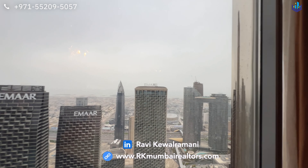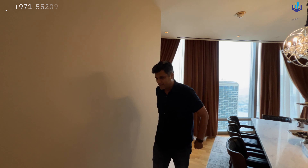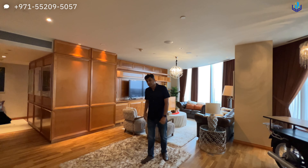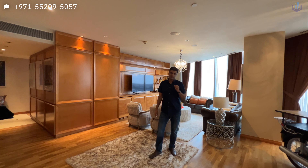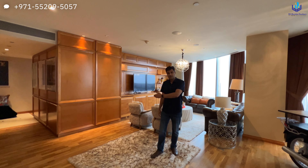My name is Ravi Keval Rahmani. All the details of this property are in the description section below. The asking price is 7.3 million dirhams, which comes to approximately 16.30 Indian crores or 2 million US dollars. Thank you very much for watching — continue watching more videos right here and don't forget to subscribe.